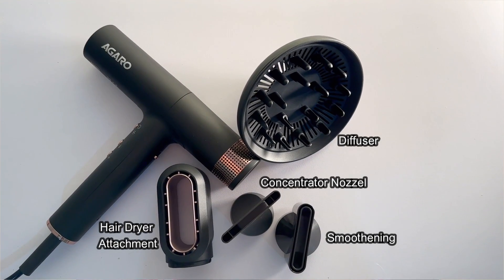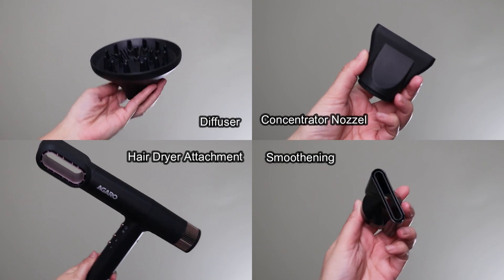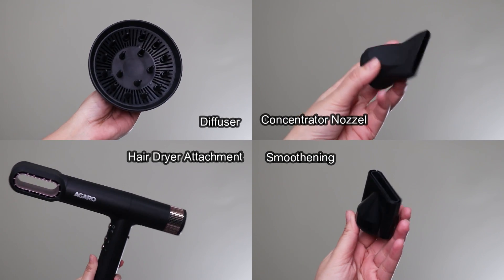With Agaro's BLDC professional hair dryer, you will get four attachments. The first one is the hair dryer attachment, one is a smoothening nozzle, one is a concentrator nozzle, and the last one is a diffuser nozzle. If you look at the attachments, the other one is Dyson's hair dryer attachment. The attachments are pretty similar to that one.